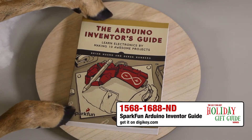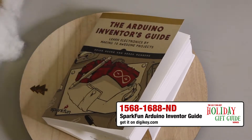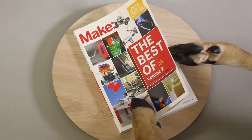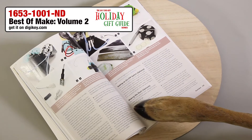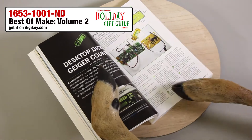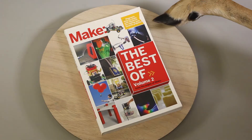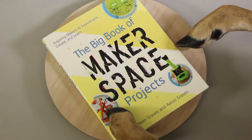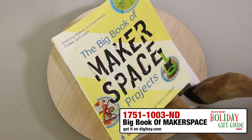Check out the fantastic Inventor's Guide from SparkFun and learn electronics by making 10 awesome projects. The Best of Make from O'Reilly Media is sure to make anyone on your list squeal with glee as they page through diagrams, step-by-step instructions, and resources for making some of our favorite projects. Have a special maker in your life that is looking to get inspired? The Big Book of Makerspace Projects is sure to do that trick.